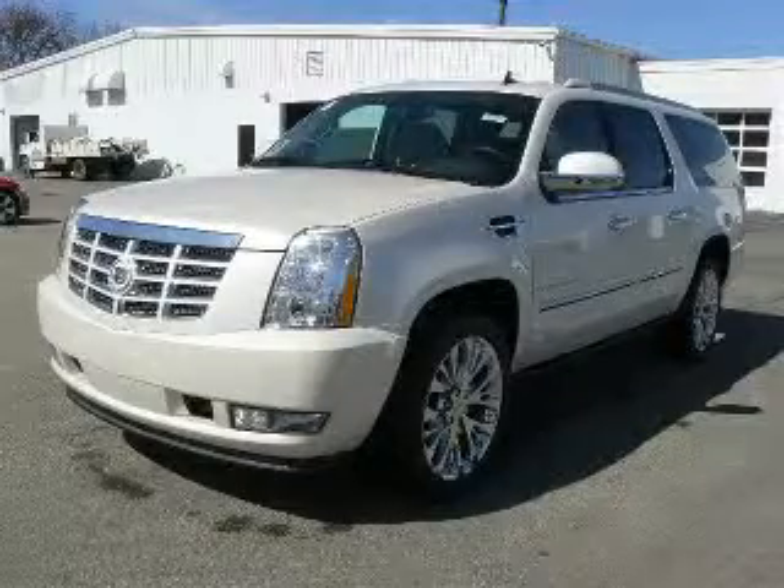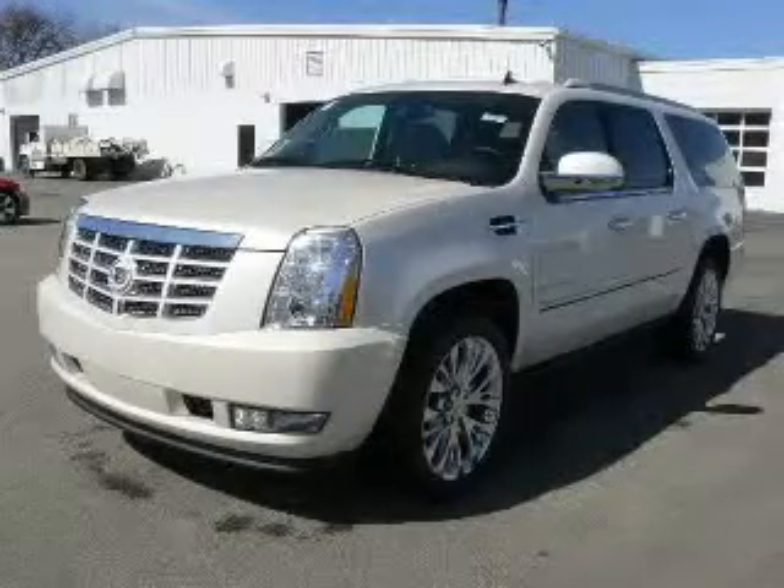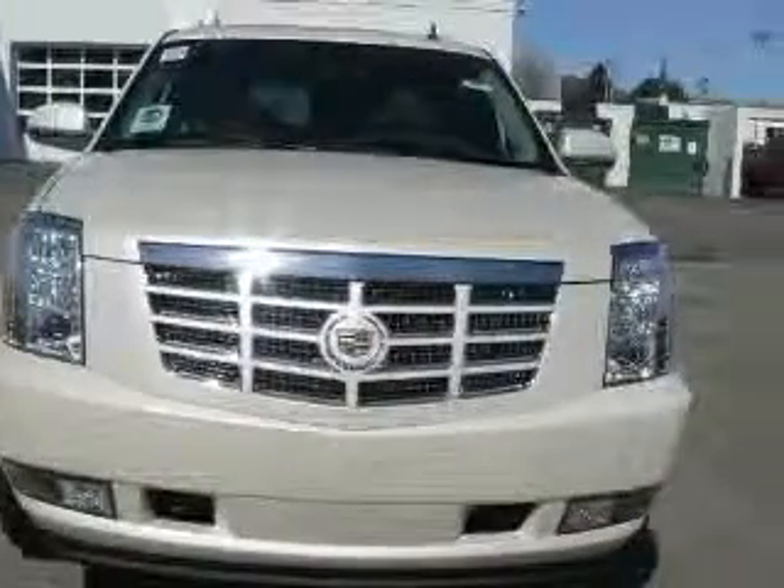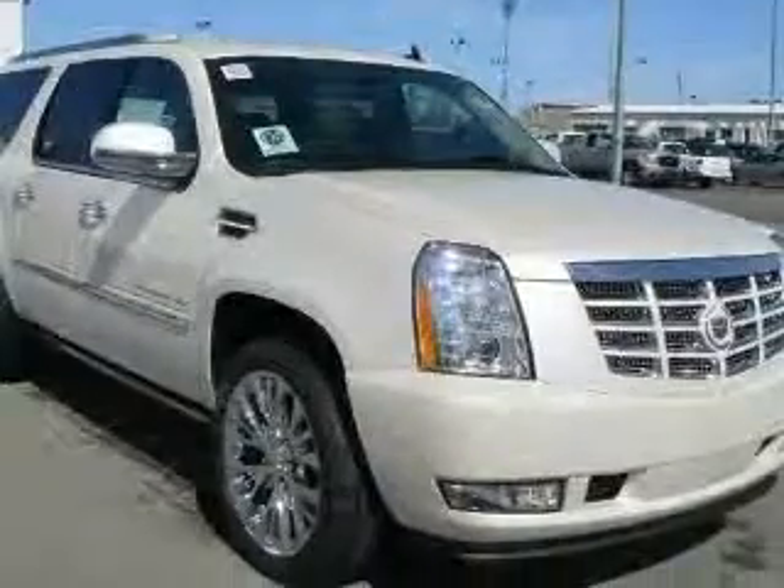We are proud to present this excellent new 20-ton Cadillac Escalade ESV. This Escalade ESV has a 6.2L V8 engine and an automatic transmission.